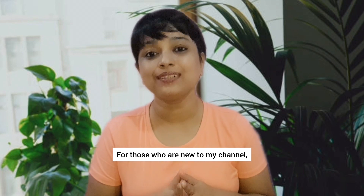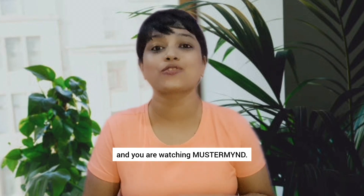For those who are new to my channel, hi, my name is Linda Ashok and you are watching Mastermind.